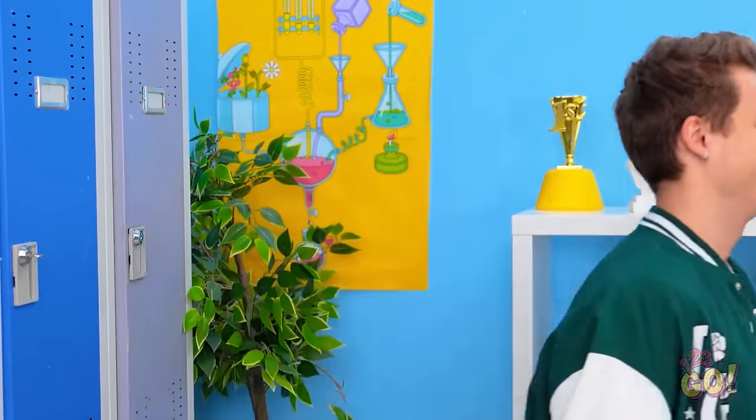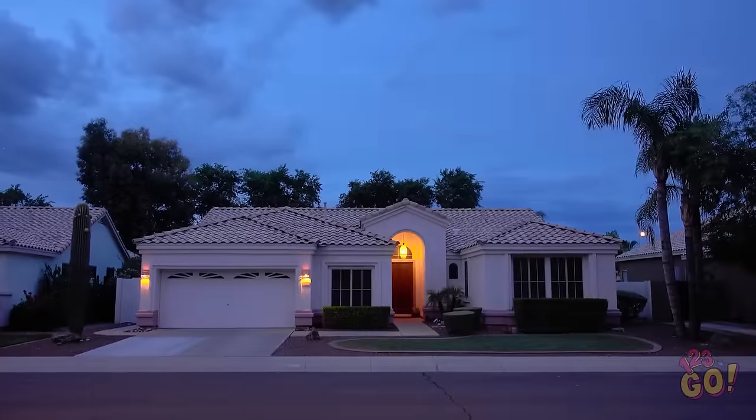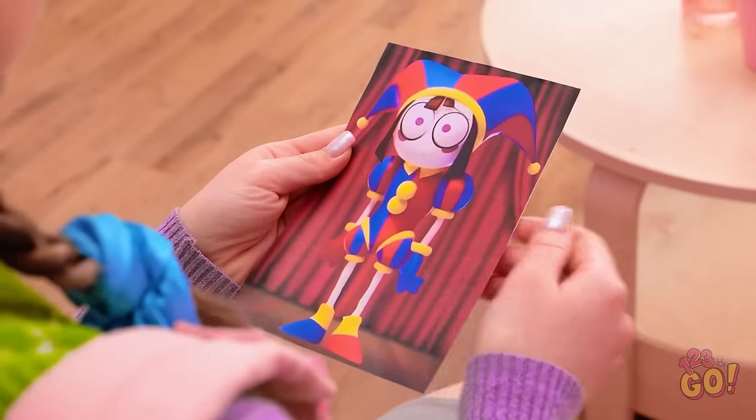Whoa! Look at that slow-mo hair flick! I'm swooning! Oh, you're still here. I'm going nowhere. It's time for a makeover! This is the look I'm going for. I call it chic clown.